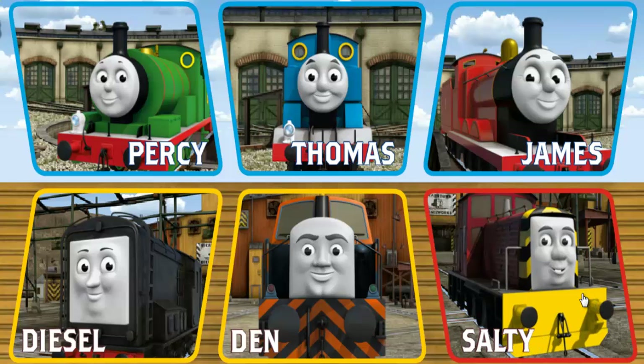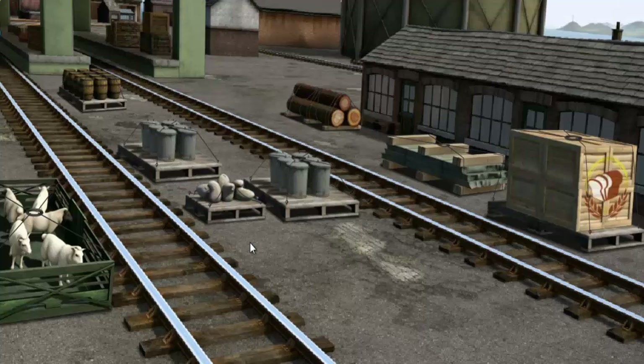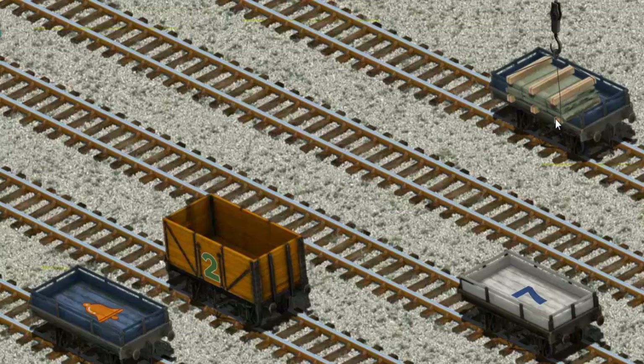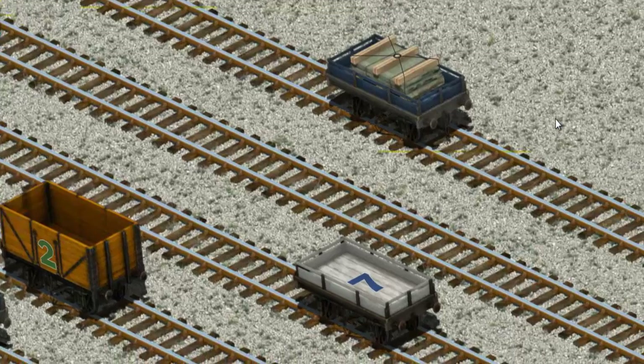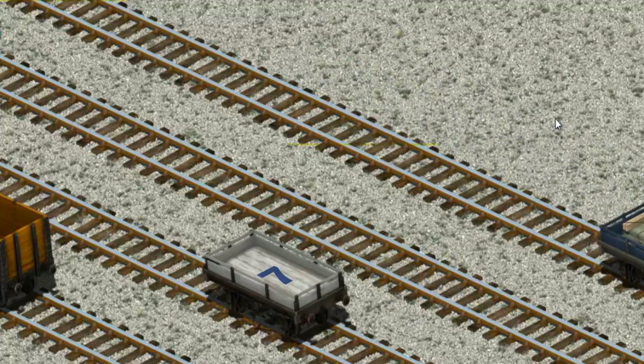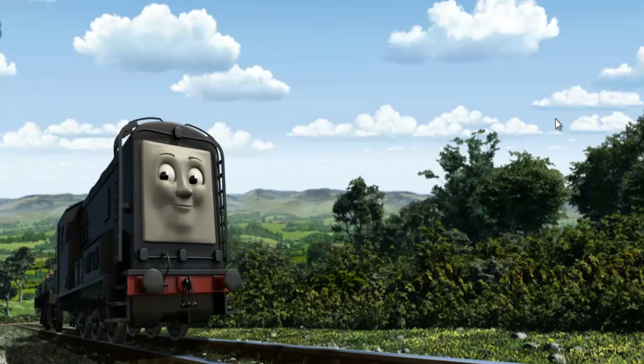It's a busy day at Brendam Docks. Thomas and his friends have many deliveries to make. Choose who will make the next delivery. Diesel must deliver the slate to Farmer Trotter's farm. Help Cranky find the slate. Try again! Show Cranky where the slate is. There you go. Let's lift and load. Now the cargo must be loaded. Help Cranky find the blue flatbed. You found it!